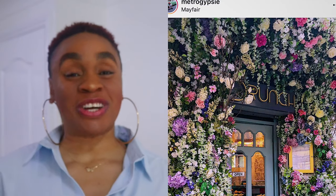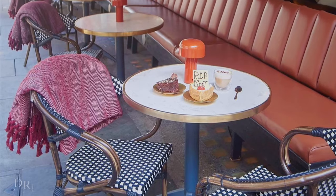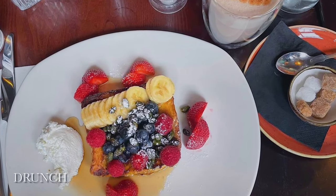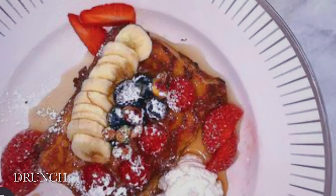Next is Drunch. I visited Drunch with my friend Mary all the time — we did a café crawl in London when she came from Lagos and we went to Drunch. We spent most of the time taking pictures outside because the floral installation there was really pretty. You have branches in Mayfair and in Regent's Park.